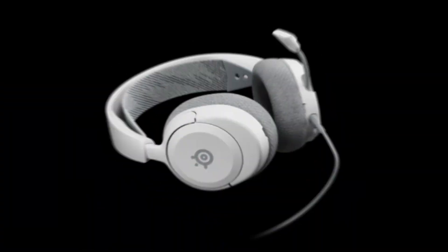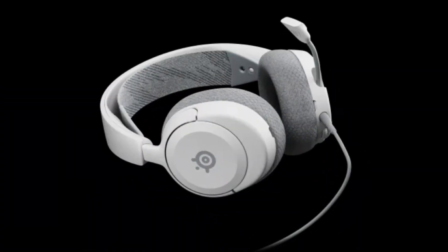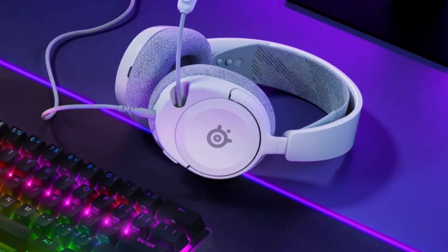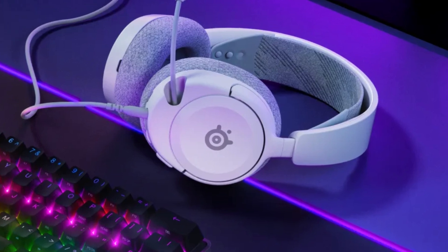Should you buy it? If you're looking for a comfortable all-around gaming headset that performs well across multiple platforms, the SteelSeries Arctis Nova 1 is a great option. However, if you're a bass enthusiast, you might want to explore other choices.